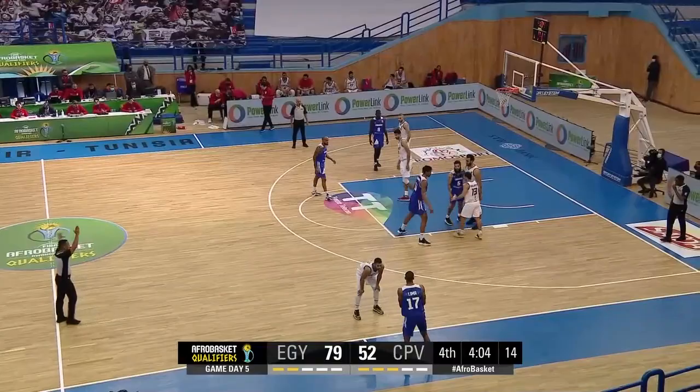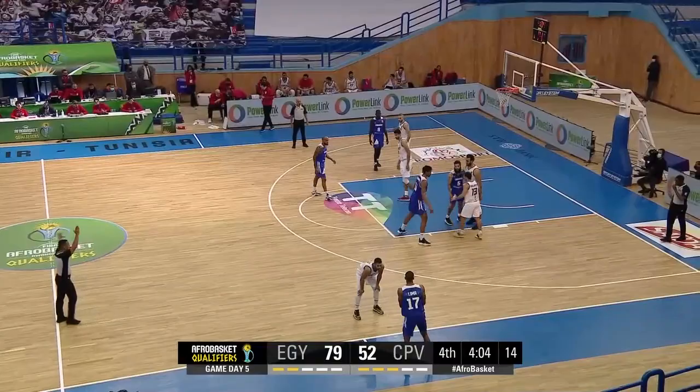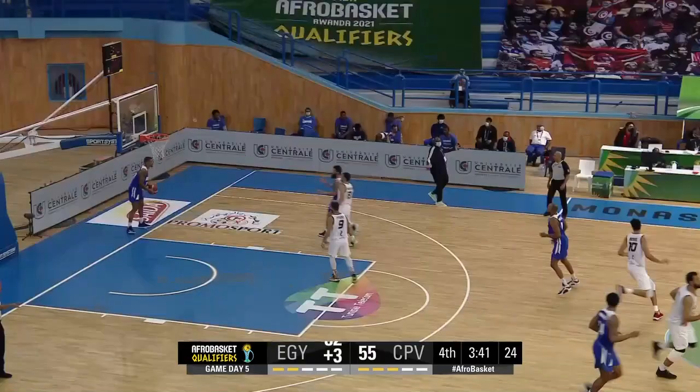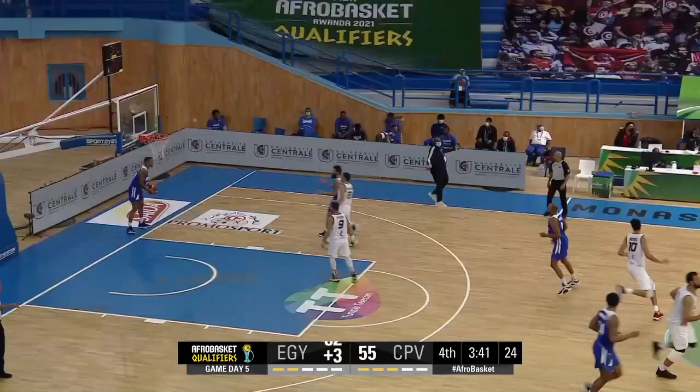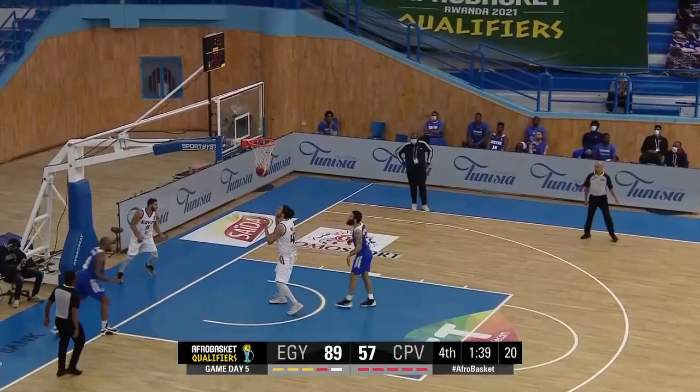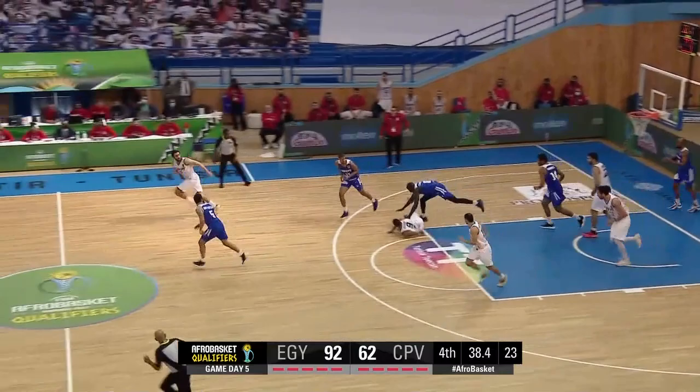Khalifa for three. Now you've got a completely re-energized Egyptian lineup. Darosa lines up the three, gets it to go. Had a nice game. It is literally throwing it in the ocean right now. Chance for Darosa to go the other way, but turns it over. Ahmed with the steal.